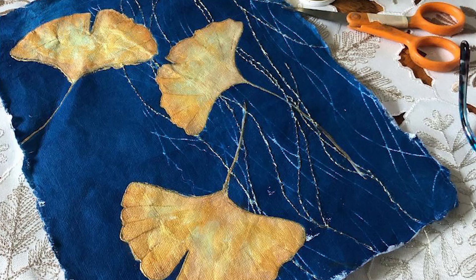I put objects on top of those papers — it might be a negative from a photograph, or objects like ginkgo leaves. I expose it to sunlight for anywhere from 10 minutes to an hour depending on the time of year. Then I remove the objects, wash the fabric or paper thoroughly, and that lovely blue color appears.